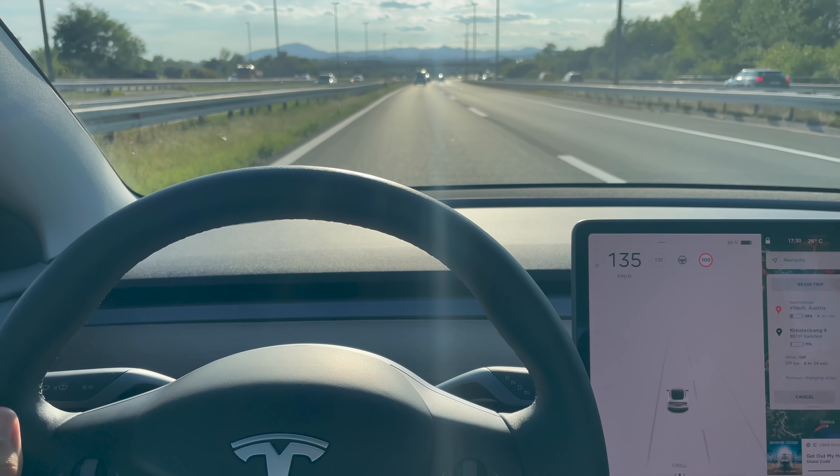We're continuing the trip with 90% — I charged up to 93%. All the waiting and rush hour has prolonged the trip by at least an hour or two. My arrival time should now be one o'clock in the morning — it was supposed to be 11pm, but it's prolonged more and more, not because of charging but because of traffic, border, and the tunnel.